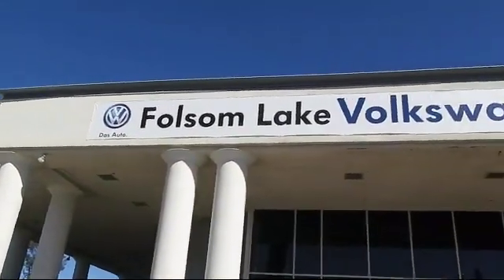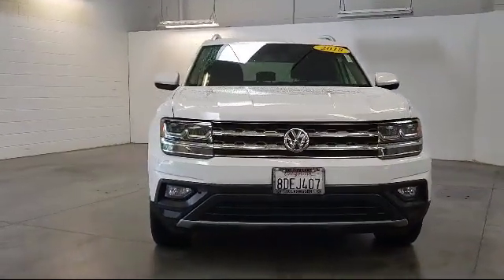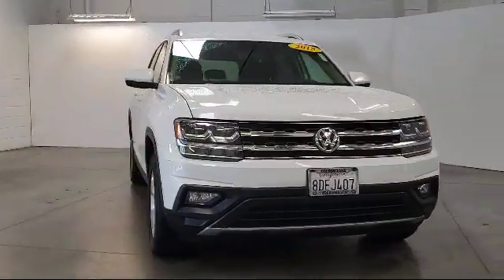Welcome to Folsom Lake Volkswagen, part of the Folsom Auto Mall, and here's another look at one of our quality pre-owned vehicles that comes equipped with rear view camera.